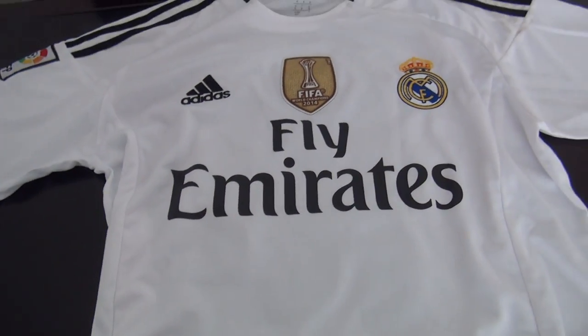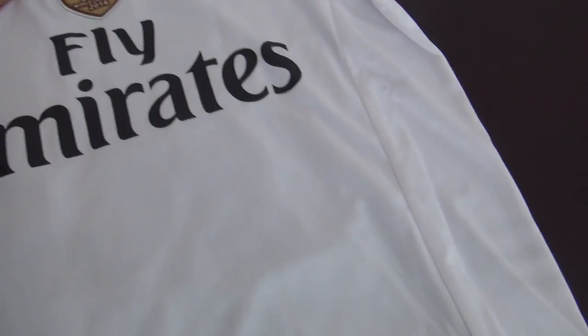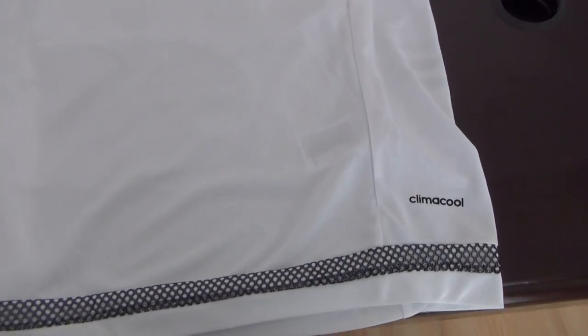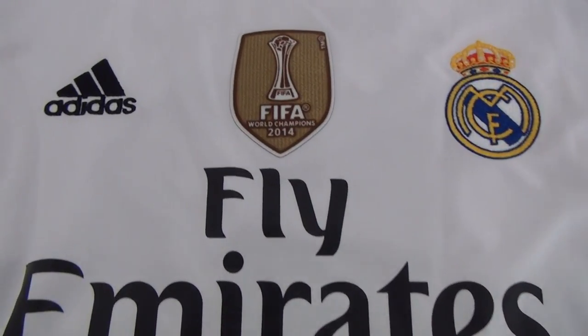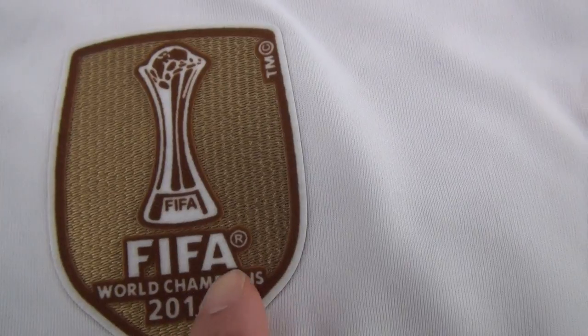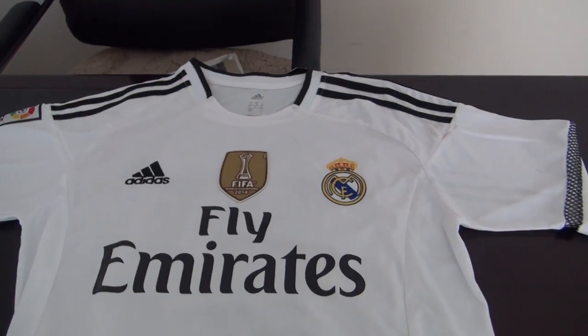This one is number ten, James from Real Madrid. The soccer jersey is often coming with printed numbers, not stitched, as an authentic jersey. Just this logo was stitched — the FIFA logo and the FIFA logo. Just these three logos were stitched.